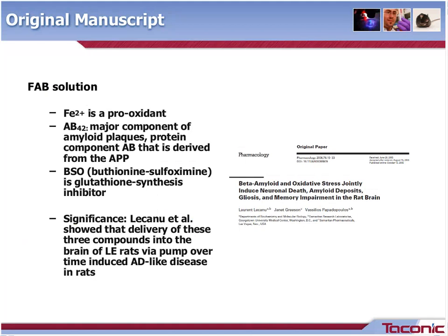Before we move on, I will explain what composes the FAB cocktail. The F stands for the ferrous cation, which is a pro-oxidant. The A is for Aβ42, which is a polypeptide that is a major component of amyloid plaques. The B stands for buthionine sulfoximine, or BSO, which is a glutathione synthesis inhibitor. When delivered together, slowly over time and directly into the brain, these compounds have been shown to induce AD-like disease in rats.